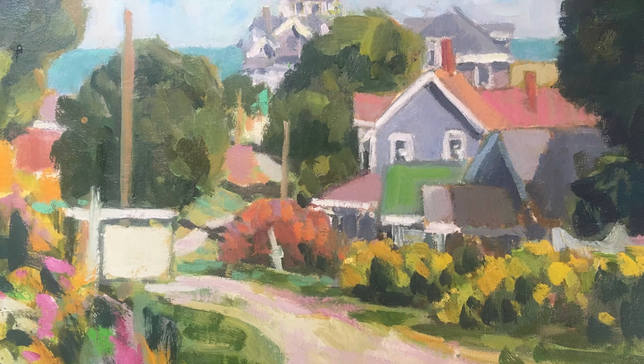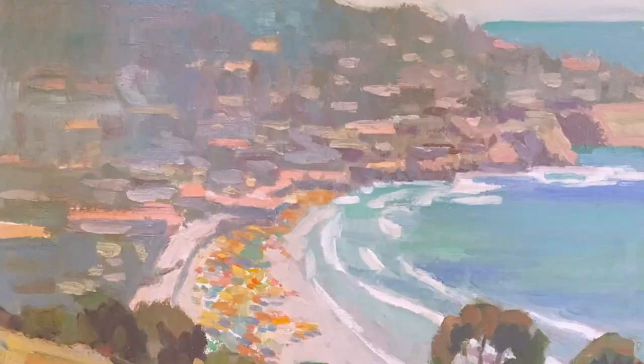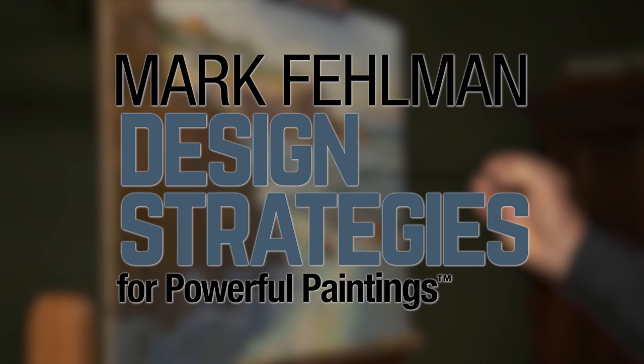Artist Mark Fellman knows that 75% of his time is spent on planning and only 25% is spent on actually painting. Now he's going to show you how better planning leads to better paintings as he demonstrates his proven theory and design strategies for powerful paintings.